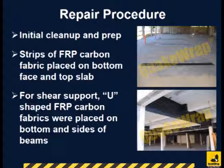Once the floor and beams were cleaned, strips of carbon fabric were bonded to the top of the slab and bottom of the beams for flexural strengthening. For shear retrofit, U-shaped carbon fabric strips were bonded to the bottom and two sides of the beams.